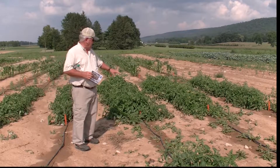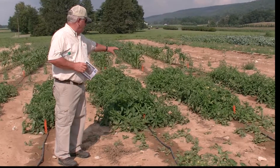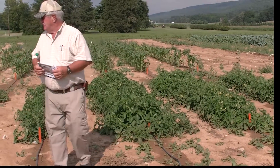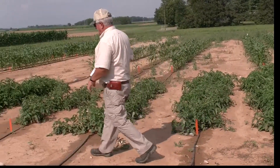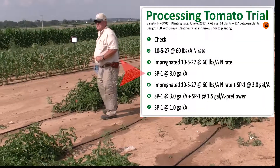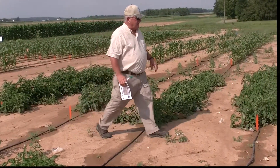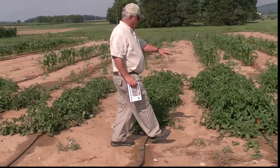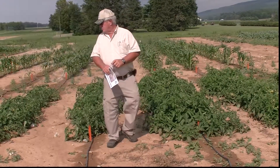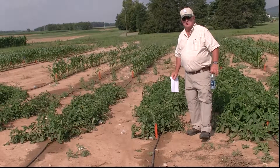This is replicated — here we have block six and seven, which is an SP1 trial compared to non-SP1. Block four over here has a three-gallon application of SP1, and over here on block six we have a split application of SP1. You can see between here the other plots aren't doing nearly as well.